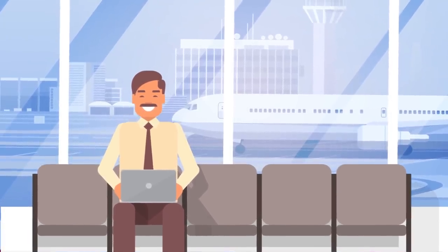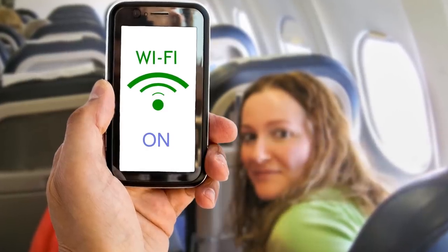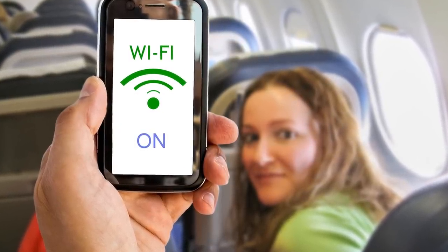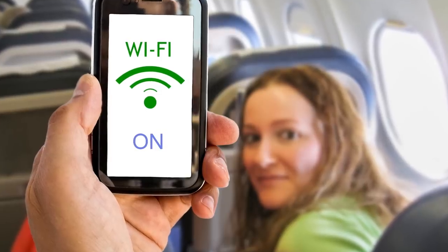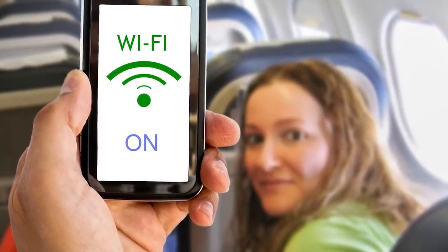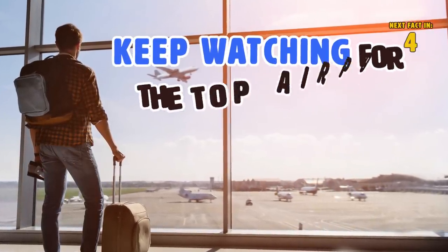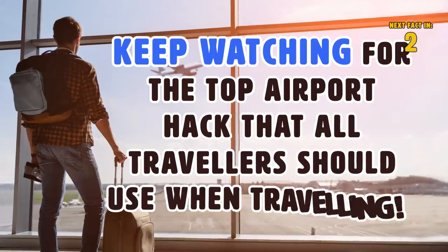Whether you want to browse social media or get work done on your laptop, you can enjoy the complimentary Wi-Fi and plug in until you leave. On some airlines, they even have app-based Wi-Fi services that allow you to tune into their entertainment platform so that you can enjoy what they have to offer during the flight.